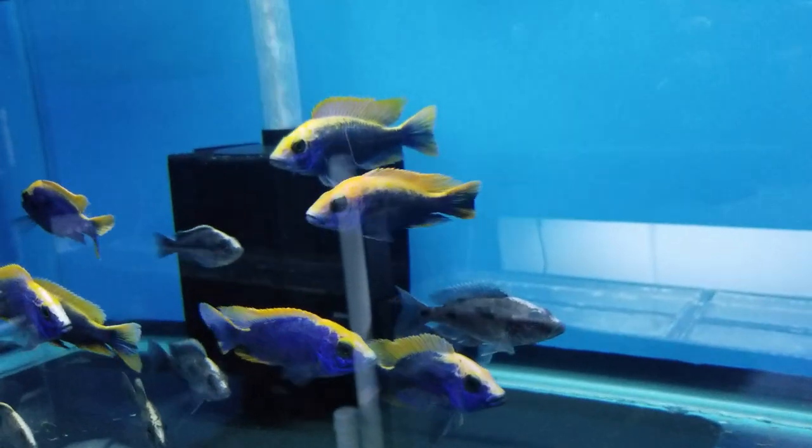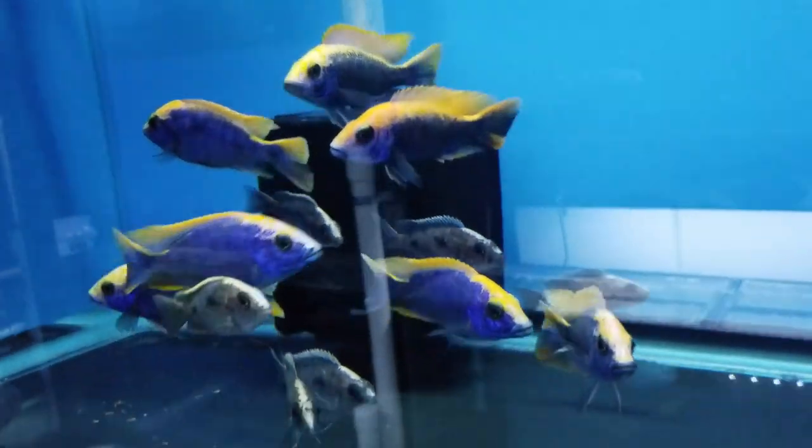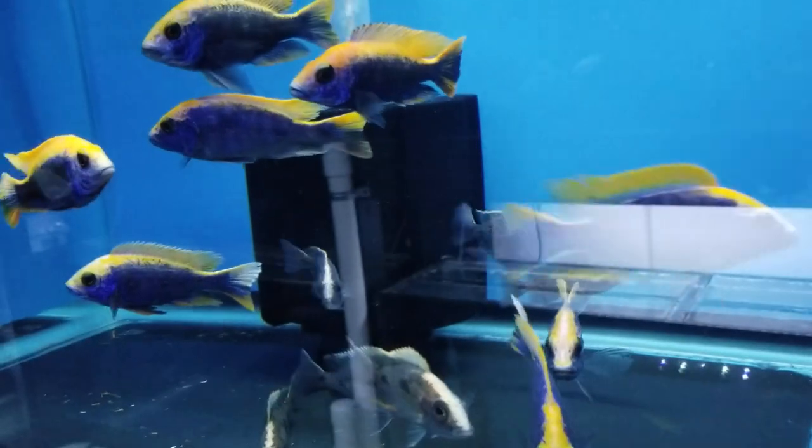Here we've got some Lido-Bait Sulfurheads — line bred species.